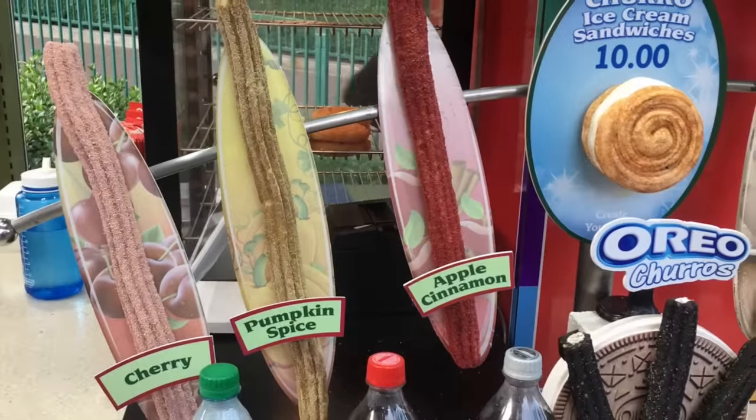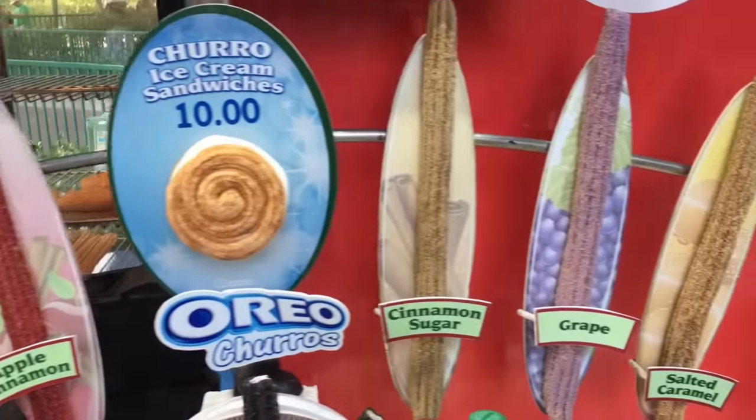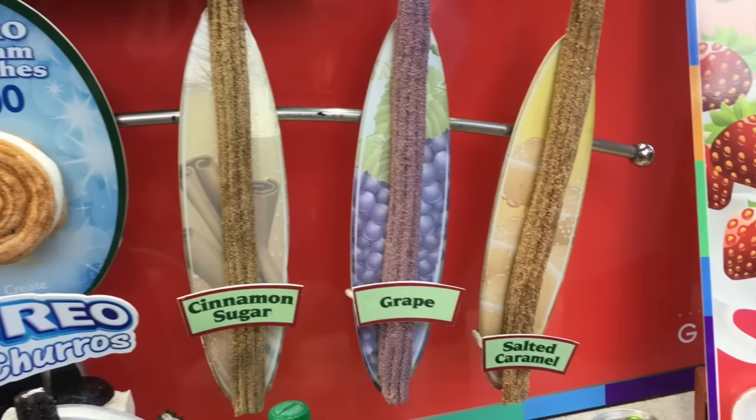I'm at the California Churro Company cart. I have a mild cinnamon allergy and can't have regular churros, but they have crazy flavored churros: pumpkin spice, apple cinnamon — I guess I can still have that one — salted caramel, and strawberry cheesecake, which I'm going to have to try.